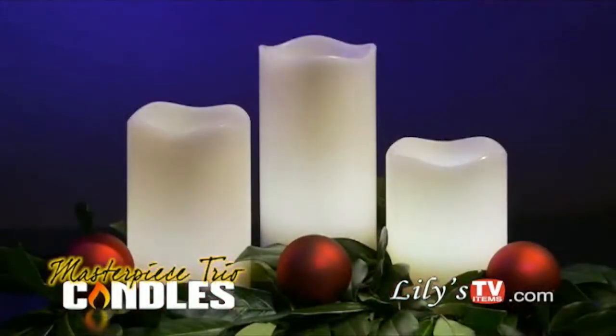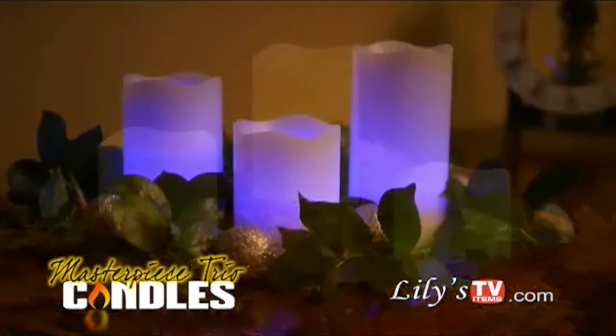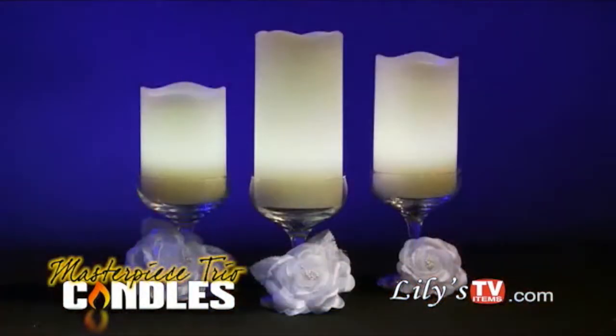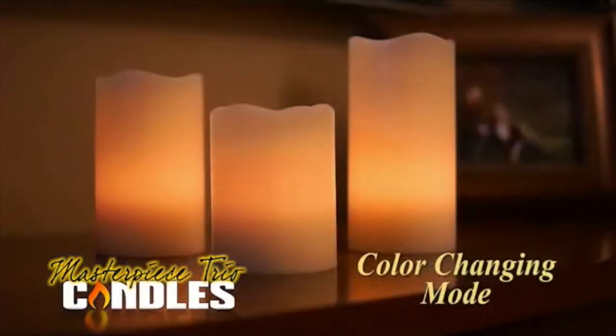You could spend hundreds changing out your candles every season just to watch your money burn away. Lily's Trio candles are perfect for any occasion and every season. Makes a great gift.